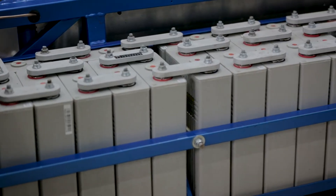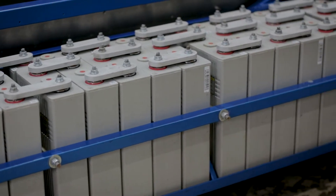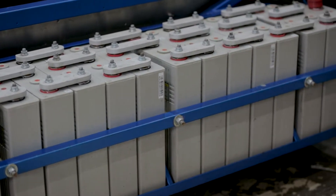The downside of the LFP batteries that we use is they're not as energy dense as some of the competitive batteries out there for powering EVs. So we deal with the weight — our battery pack weighs about 600 pounds and we have to leave a lot of space in the car for them.